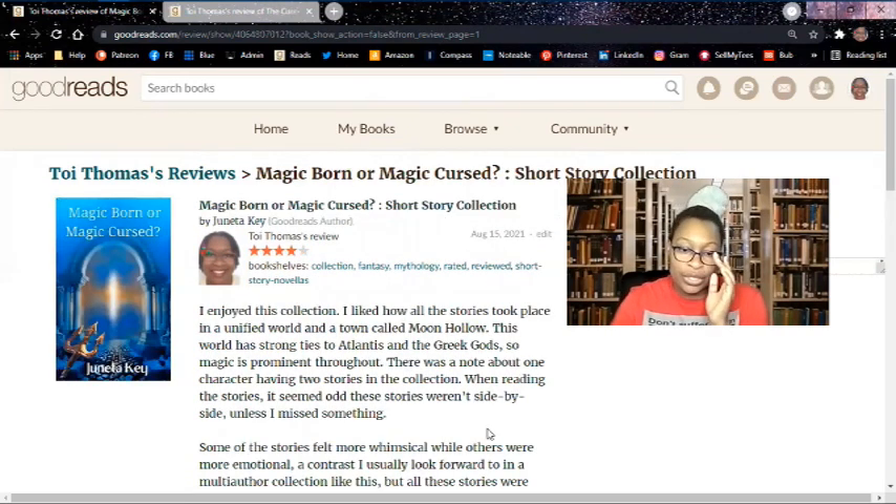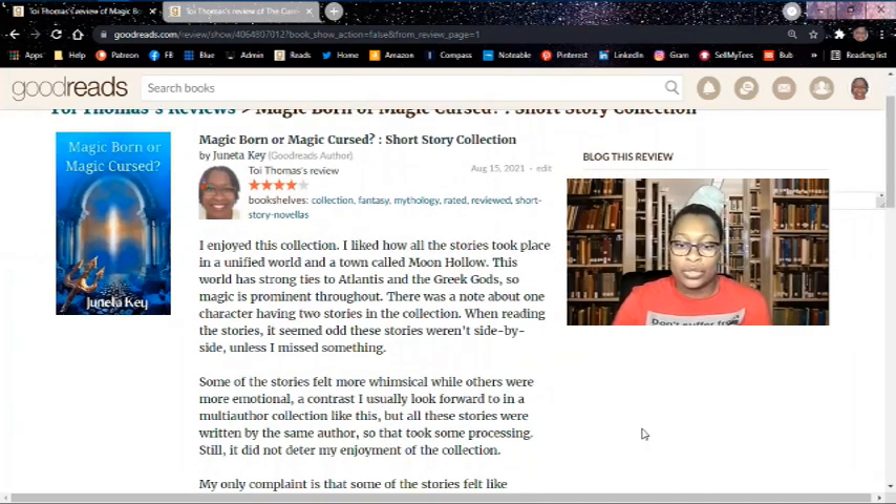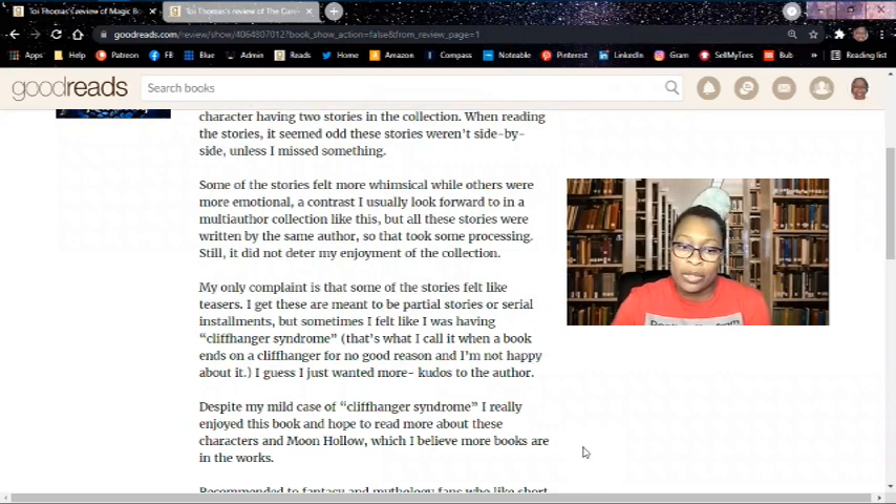Magic Born or Magic Cursed, a short story collection. I enjoyed this collection. I like how all of the stories took place in a unified world in a town called Moon Hollow. This world has strong ties to Atlantis and the Greek gods, so magic is prominent throughout. There was a note about one character having two stories in the collection — it seemed odd to me that the stories weren't side by side. Some of the stories felt more whimsical while others were more emotional, a contrast I usually look forward to in a multi-author collection, but all of these stories are written by the same author, so that took some processing. Still, it didn't deter from my enjoyment of the collection.